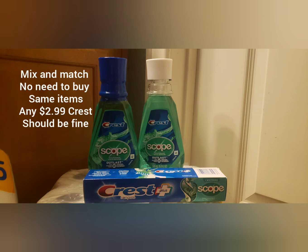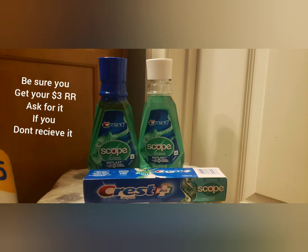You're going to pay $3.97 plus tax. However, you're going to receive back that $3 register reward on the purchase of three.